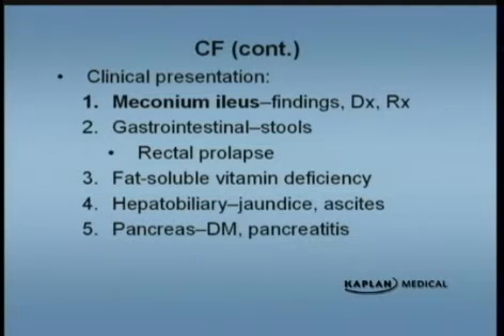Depending on the age, the presentation differs. In the newborn period, the most common presentation will be meconium ileus — there's a plug of meconium that sits there and prevents the distal intestinal tract from developing, so you'll have a microcolon. These are patients that will not stool right away or in the first 24 hours after birth. Later on in life, because of their malabsorption, they tend to have large, greasy, fatty, really foul-smelling stools that tend to float in the toilet.